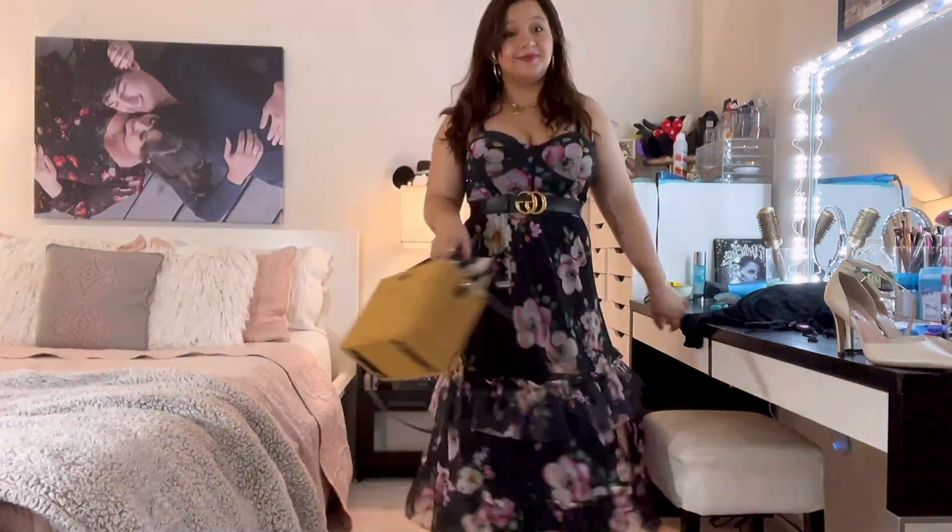Thank you so much for watching. Please come back for the next video. I post three times a week — one vlog on Sunday, a fashion video on Wednesday, and another vlog on Friday. If you have any comments, tips, or anything, please comment down below. Thank you so much for watching. Bye!